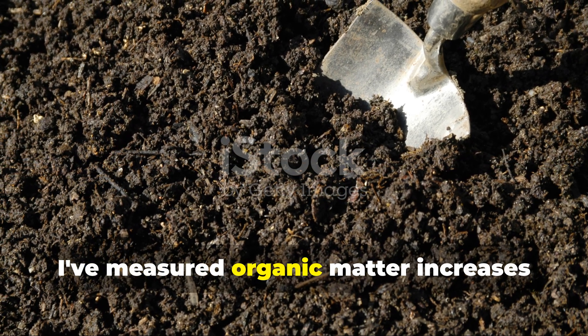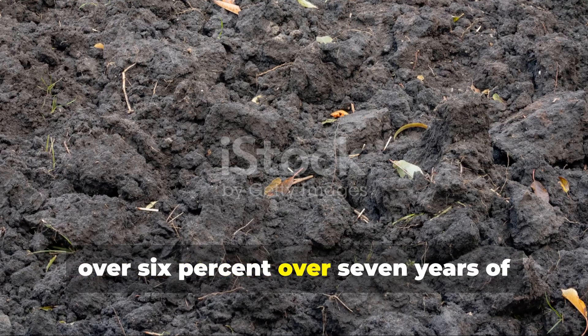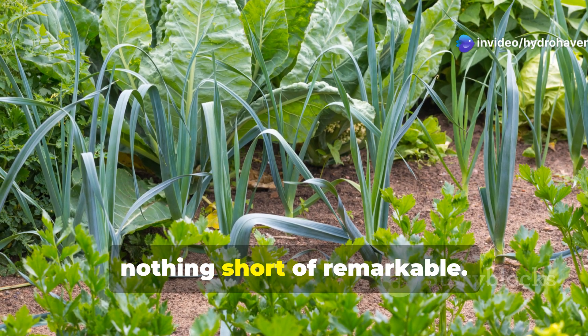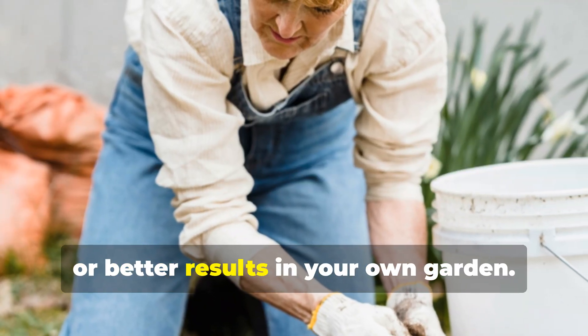In my own garden, I've measured organic matter increases from a dismal 1.5% to over 6% over 7 years of dedicated soil building. The difference in plant health, drought resistance, and overall garden productivity has been nothing short of remarkable. Let's explore how you can achieve similar or better results in your own garden.